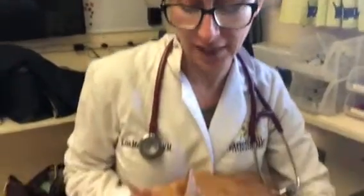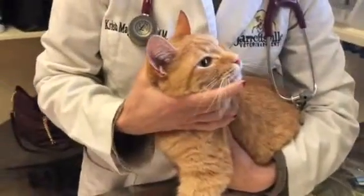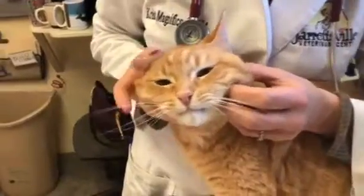Hi everybody, it's Dr. Magnifico from TwoYearsFullVetandPolly.com. This is Buddy. He's an 11-year-old indoor cat. He lives in a house with another cat who he doesn't really get along with, and his owners noticed this swelling on the side of his face.